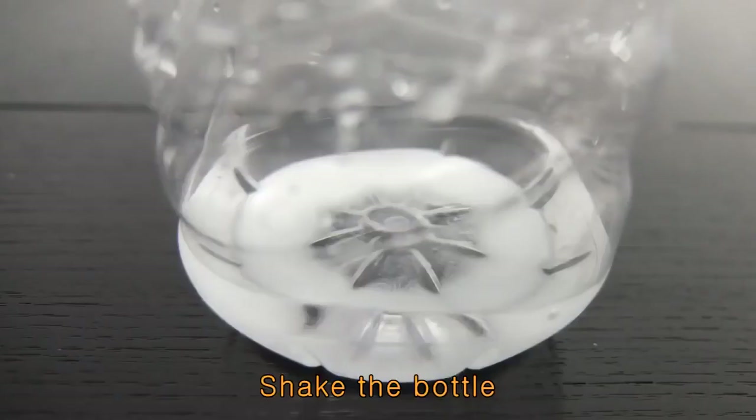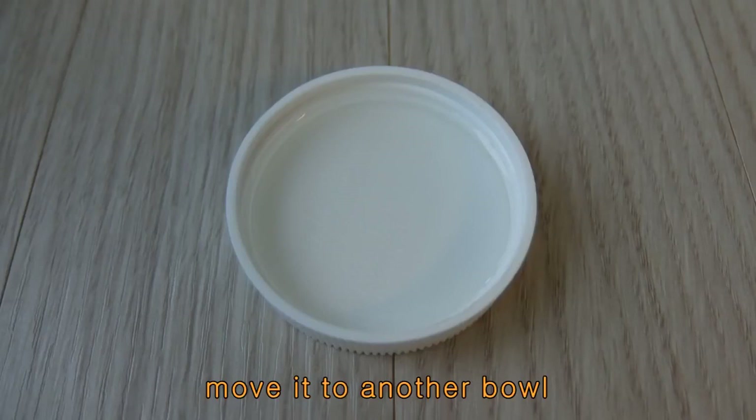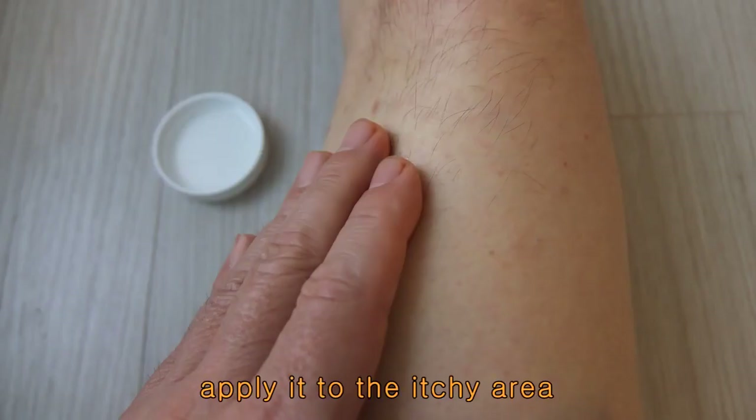If you feel a stinging sensation on your skin, more water is needed. If it doesn't work, more vitamin C is needed. Shake the bottle until the water is clear. Then move the vitamin C solution to another bowl and use your hand to apply it to the itchy area of your body.